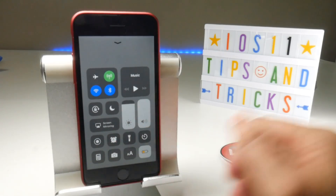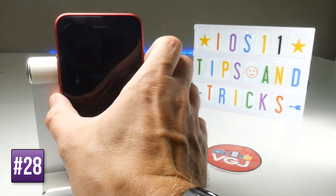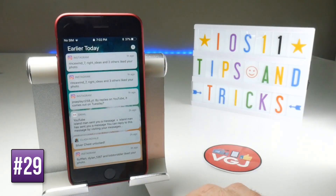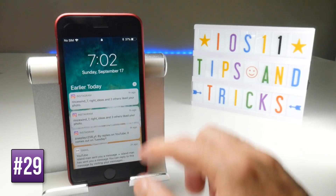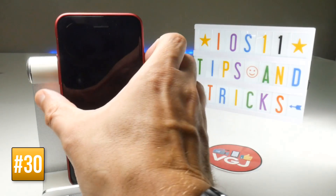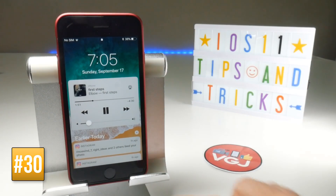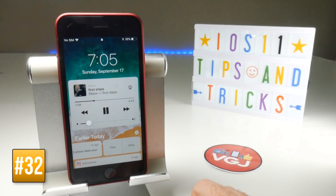On the lock screen with no notifications, swiping left gives you the Camera and swiping right gives you your widgets. You can also retrieve old notifications — they don't get removed when you clear them. Simply swipe up to bring up all your notifications from earlier today. If you scroll down you get the clock, and swiping left on the clock gives you the camera or widgets. If music is playing, you'll get playback controls on the lock screen as well.